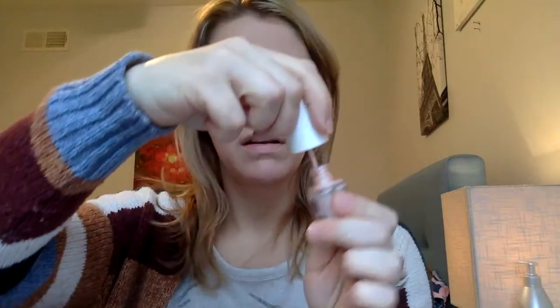And then we're just going to do a little bit of highlighter. This is High Beam by Benefit — just a little bit right there. And then I take a little bit and do right out of the cupid's bow, and a tiny bit on the chin.